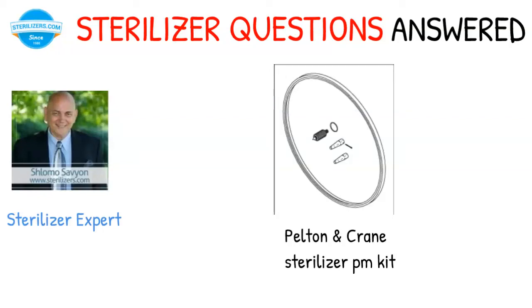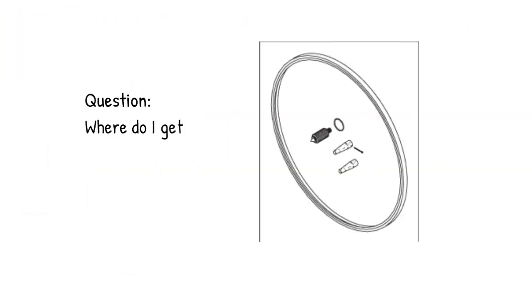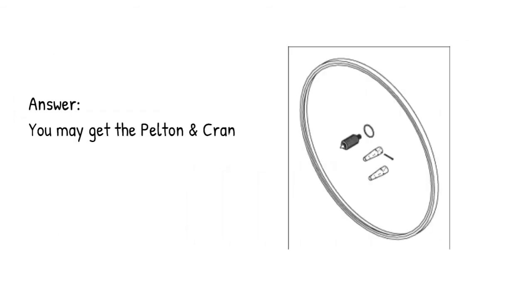Pelton and Crane Sterilizer PM Kit. Question: where do I get the Pelton and Crane Sterilizer PM Kit? Answer: you may get the Pelton and Crane Sterilizer PM Kit in the link below.